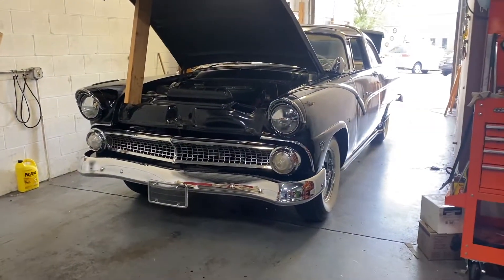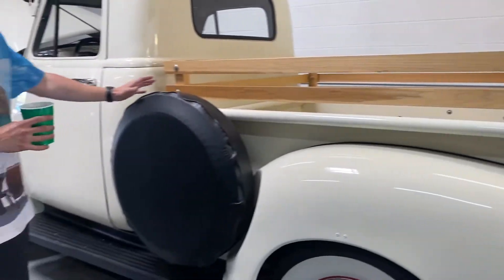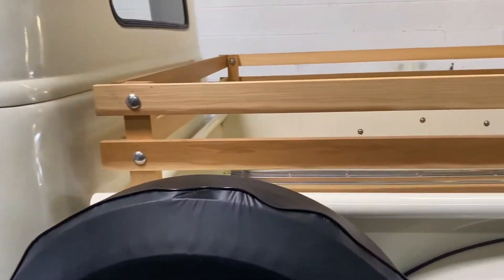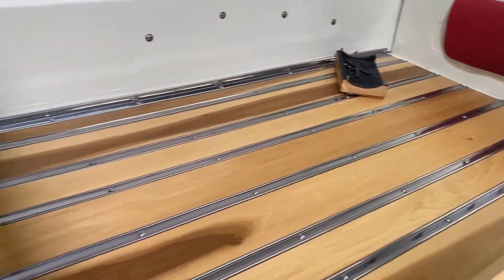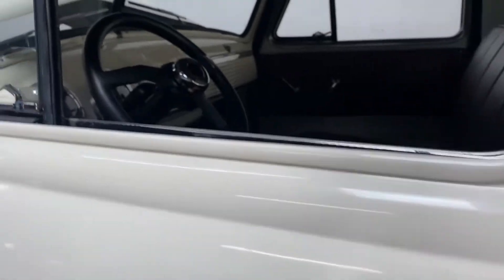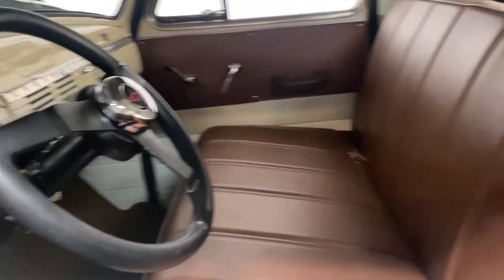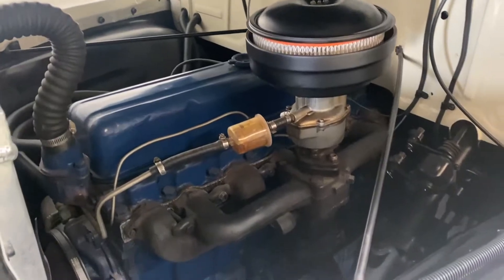Over here we've got a '52 Chevy pickup — about 140 miles on a frame-off restoration. They finished it in white; the bed is gorgeous, you can eat off of it, and same with the paint. The interior is gorgeous too — they put a Fat Man steering wheel in there, but I've got the original one. It comes with the original six-cylinder motor and three-speed manual trans.